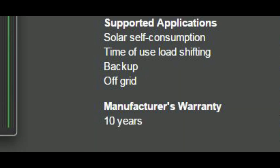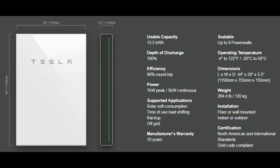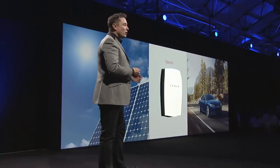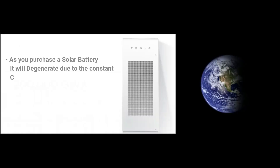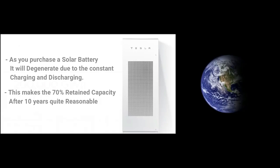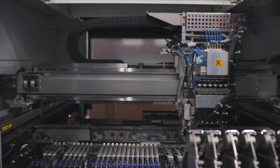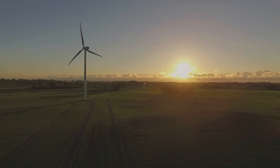The warranty for the Powerwall 2 is 10 years with 10 percent minimum retained capacity, for backup and solar self-use only. This is way better than the original Powerwall that had a limited warranty of just under one year. You should note that as you purchase a solar battery, it will degenerate due to constant charging and discharging, making the 70 percent retained capacity after 10 years quite reasonable. The Powerwall 2 is a great improvement over the original as it is an AC battery, meaning you can use it with a variety of solar systems. The fact that it operates independent of the solar inverter is quite good for companies that also sell their own inverters. The biggest challenge is that there is a loss of energy during the conversions.